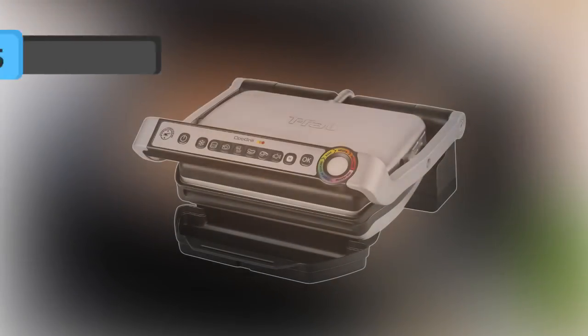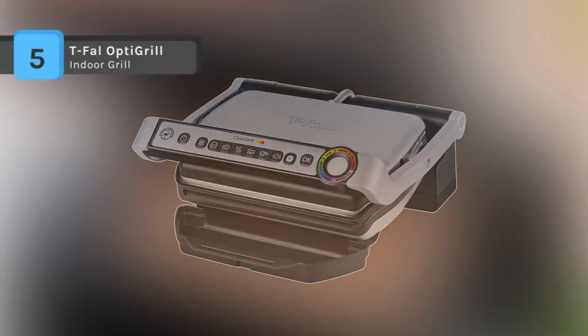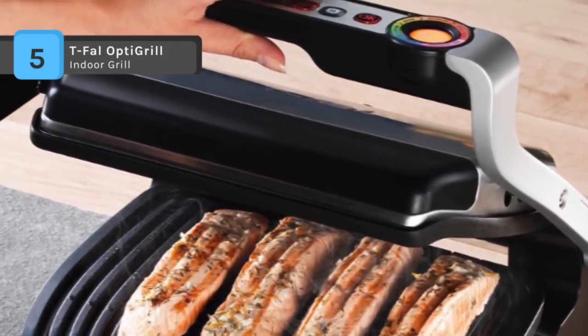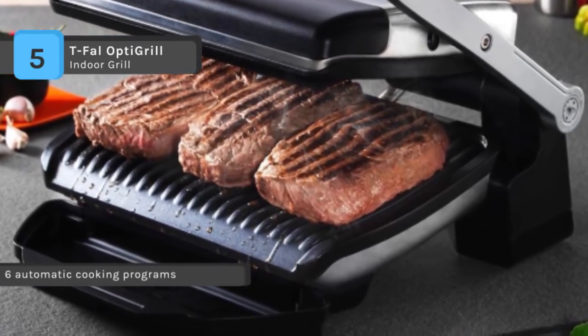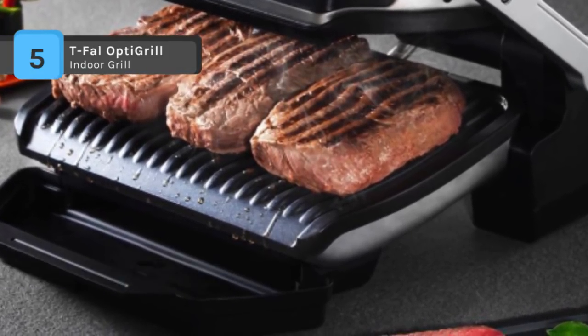The T-Fal OptiGrill Indoor Grill is the first electric indoor grill that cooks by adapting its grilling cycles to the thickness of the foods. It has six cooking programs that automatically adjust the cooking process to each type of food and cook it correctly. With the removable dishwasher-safe non-stick plates, cleaning your indoor grill becomes more comfortable.